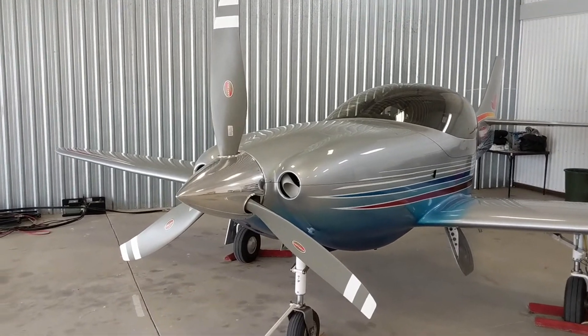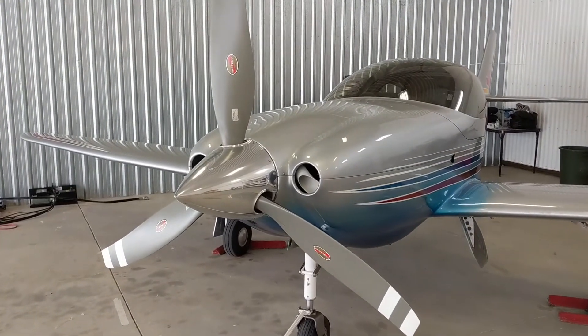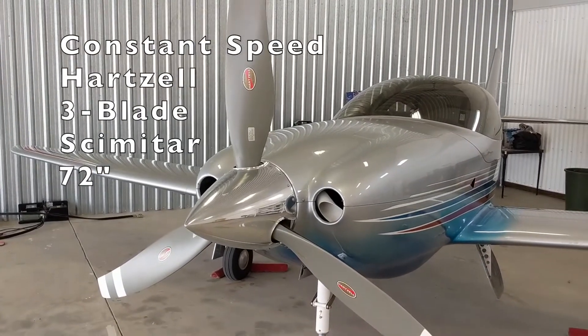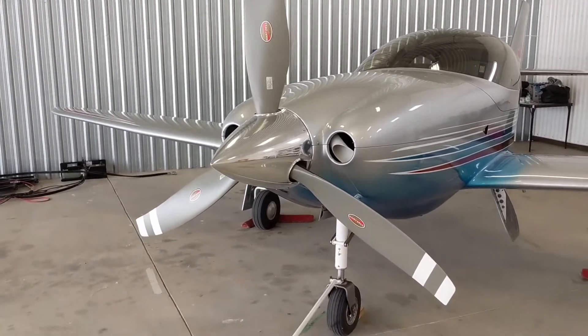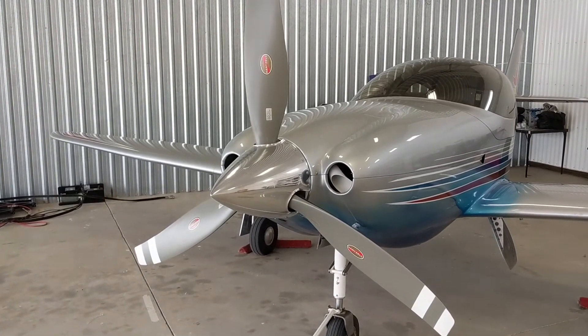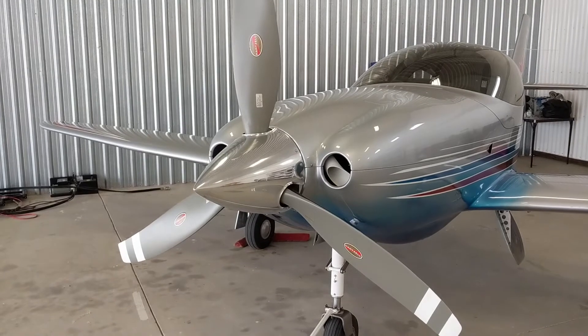Starting at the front of the plane with the propeller. She's got a constant speed prop — this one is a Hartzell three-bladed scimitar, 72 inches in diameter. As I understand it, you pay a bit of a price for the three blades when you're cruising, but you get it back on climb performance. Or at least that's what the engineers tell me.